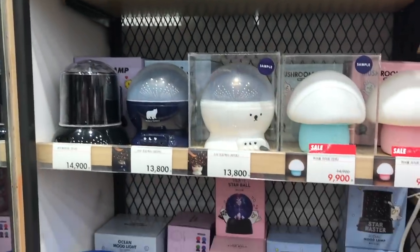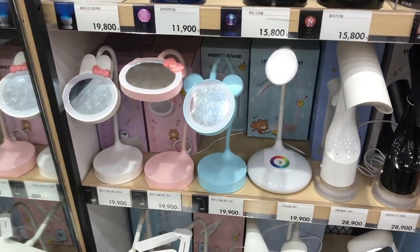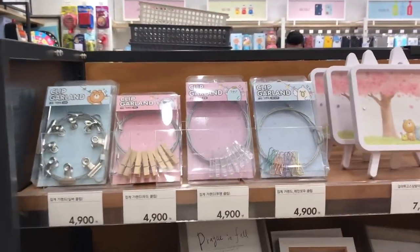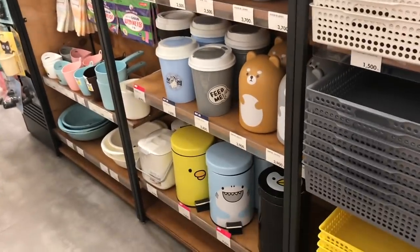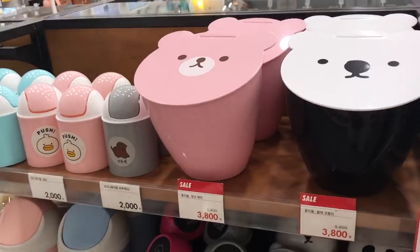I think that dome with the lights inside is really pretty. If you're a student coming to Korea to study abroad, or coming here to teach English for a few years, Artbox is a great place to pick up cheap and cute room decor for your apartment. It's not the best quality but it's pretty cute.